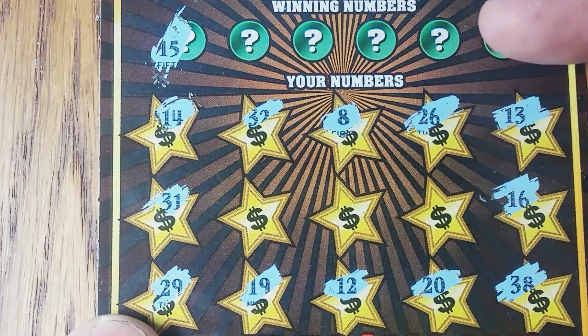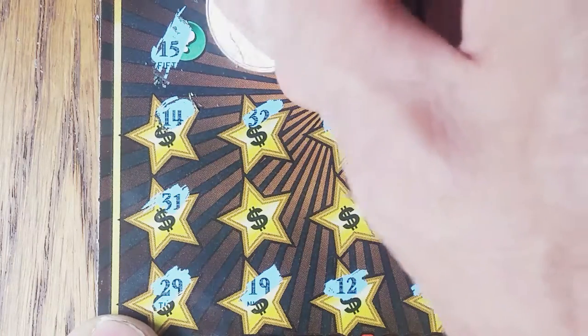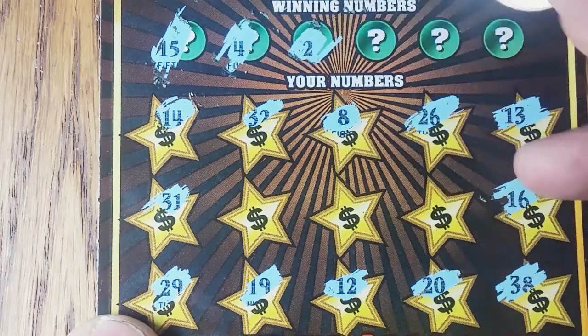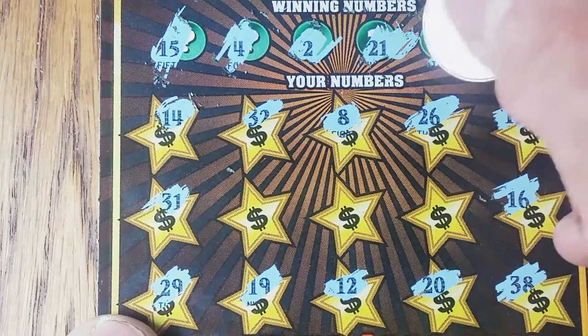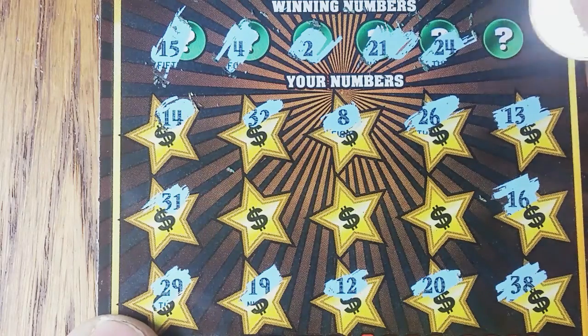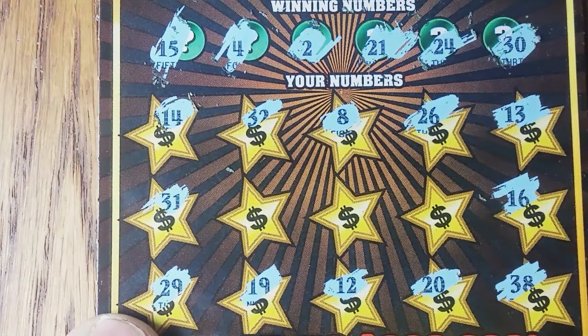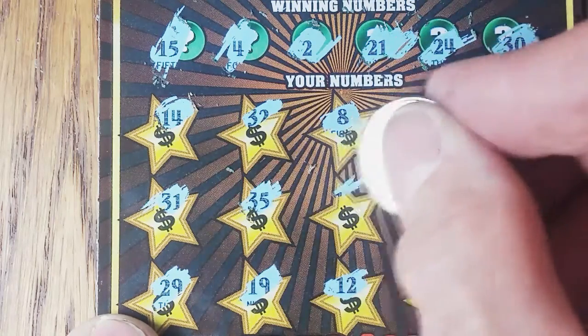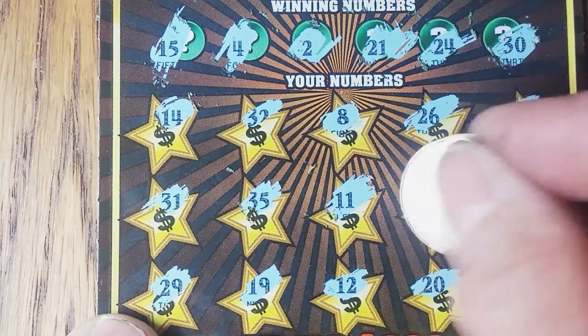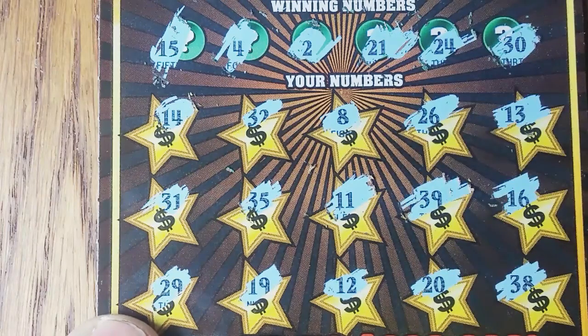15 — no, all around that one. 4, 2, 21, 24, and 30. Nothing there. 35, 11, and 39. Nope.